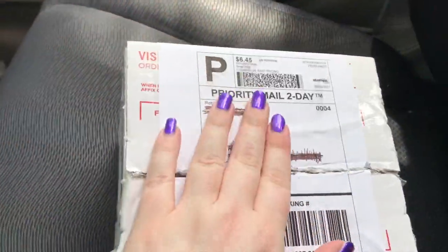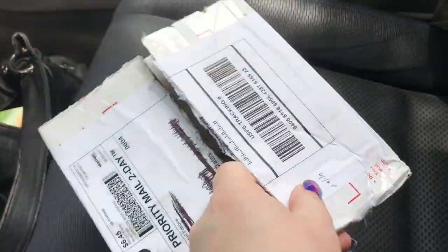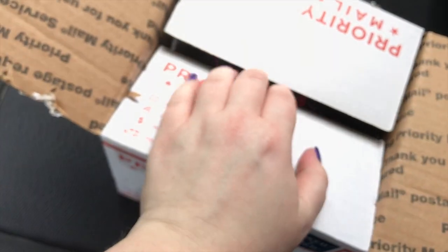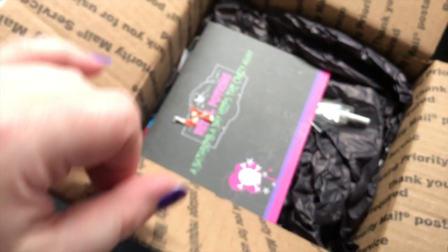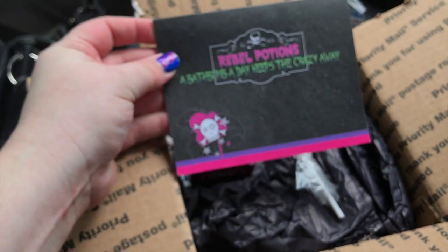Hey everybody, a little bit of a different unboxing today. This is a Rebel Potions box that I just can't wait to get home. Sorry for the noise, I'm in a parking lot. I know nobody really likes a one-handed unboxing. I think there's just one bath bomb in here but I'm really excited about it.